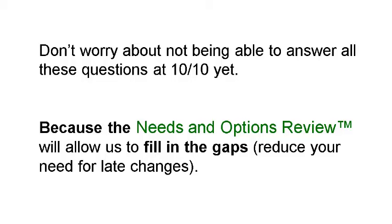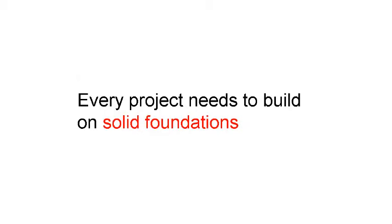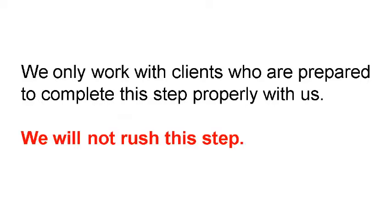The first step you will need to complete is the needs and options review. We designed this process a few years ago because we saw a huge issue in the construction industry of people starting design and construction before they had fully done their research and homework — we would see many building projects going over time and over budget. The consequence of inadequate upfront research is like building a house on bad foundations. It's very expensive to change the foundations once you have started to build on top of them, but very easy to change them if they are simply lines on a plan. We spend more time on the research than most other firms who rush their clients into the design phase, and we will only work with clients who are prepared to do the needs and options review properly — we will not rush this step.